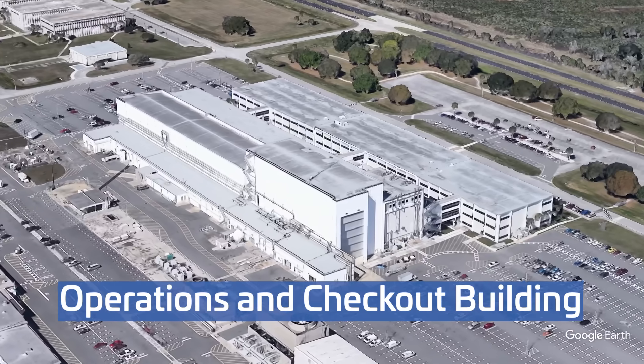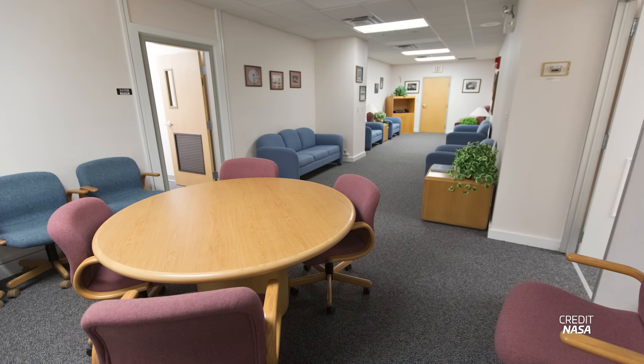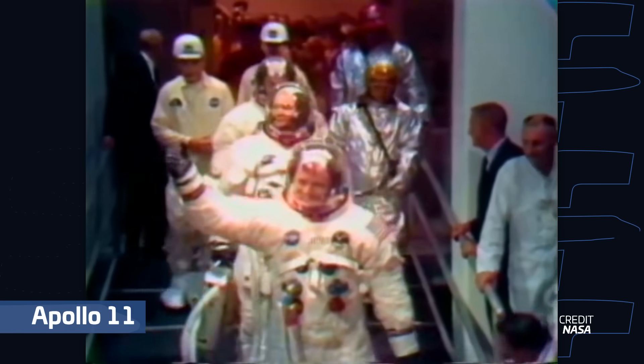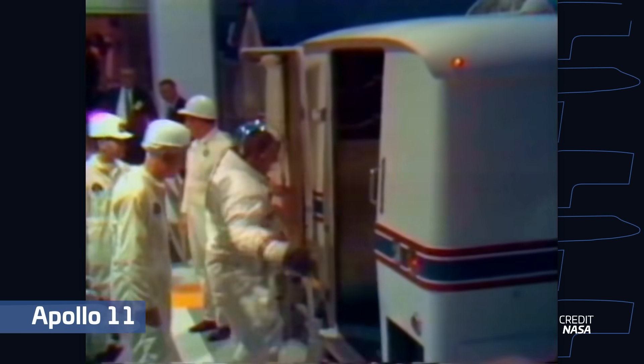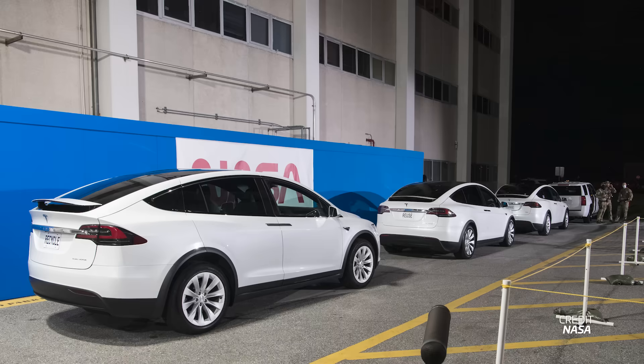They'll be living at the Operations and Checkout building, which, in addition to being a facility where payloads are checked, is the astronauts' temporary residence prior to launch. Remember those iconic shots of Apollo and Shuttle astronauts walking out into the Astrovan? That took place right here, and on Thursday, Crew 11 will be recreating those images by walking out into their SpaceX Teslas.